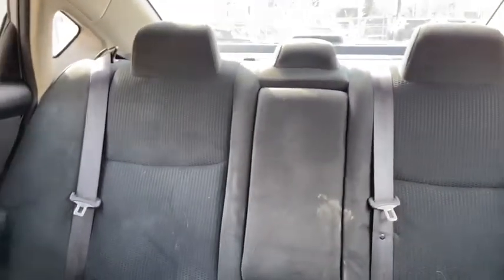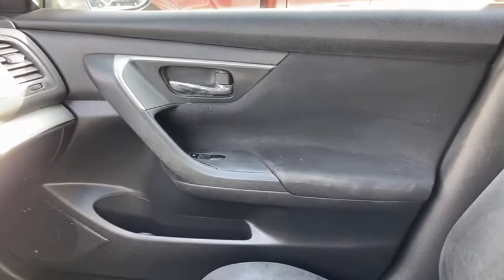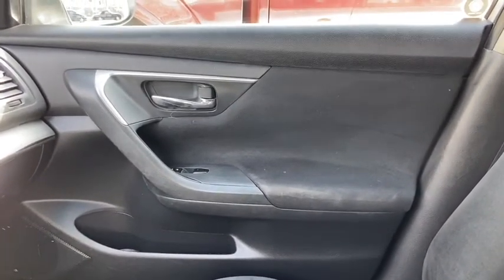As for the rest of this vehicle, we have black cloth throughout. You do have a 60-40 split in the back bench with a pop-down armrest for your rear passengers. Once again, if you have any further questions about this Altima please get in touch at waterlooford.com. My name is Lindsay and thank you for watching.